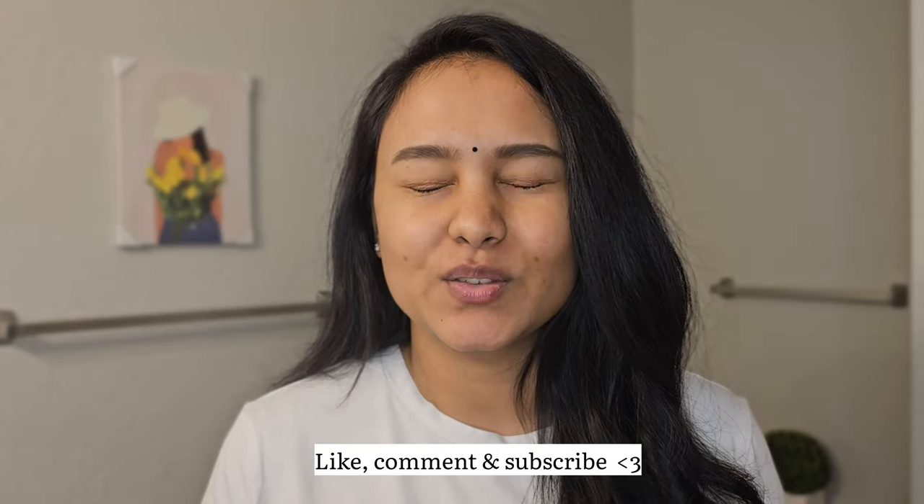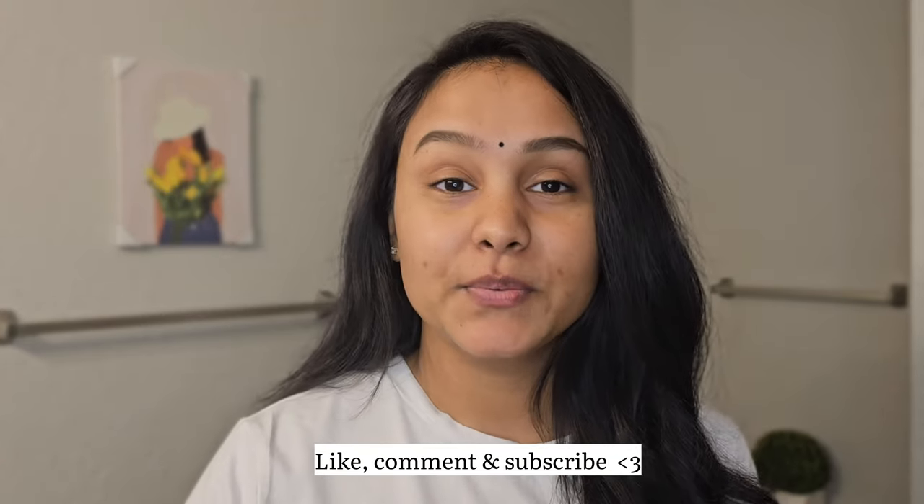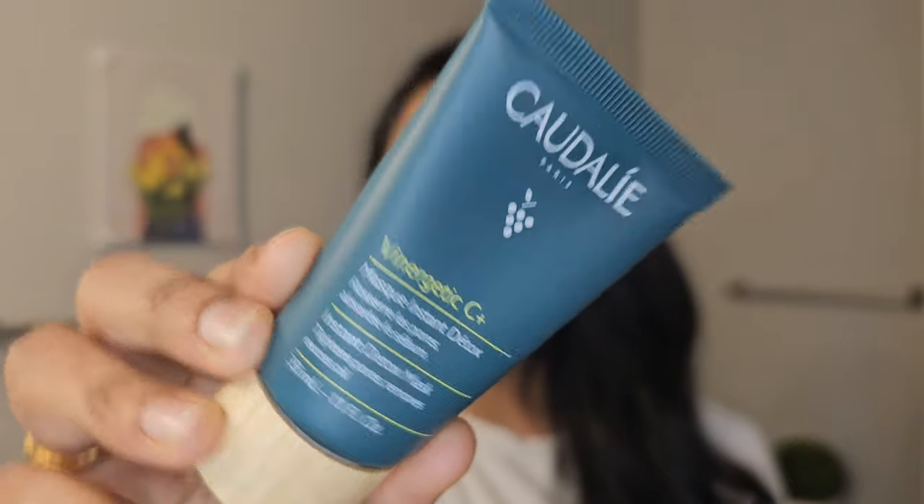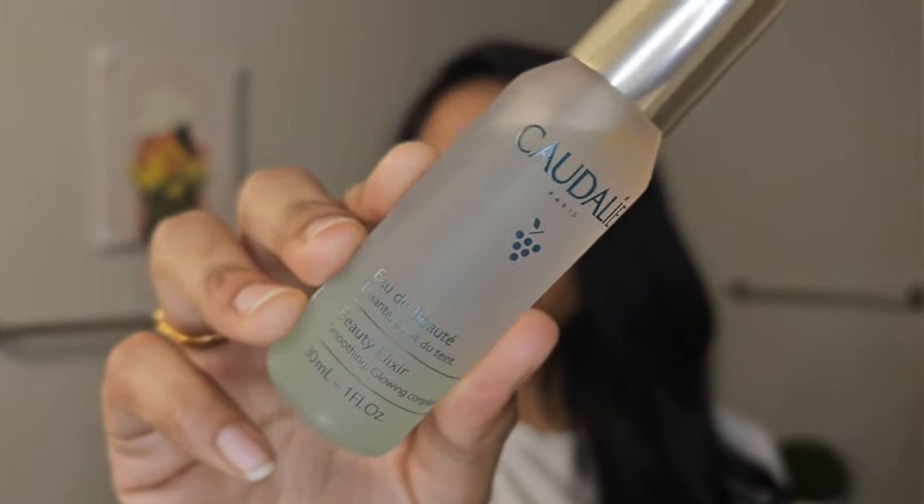Hi guys, welcome back to my YouTube channel. I hope you are doing amazing, and if you're new here, welcome. Thank you so much for being here. In today's video I'm going to review two products that went viral on TikTok — I need to try those because everyone was talking about them. They're from the brand Caudalie: the Vinergetic C+ Instant Detox Mask, and the Beauty Elixir, which is basically a face mist or setting spray.